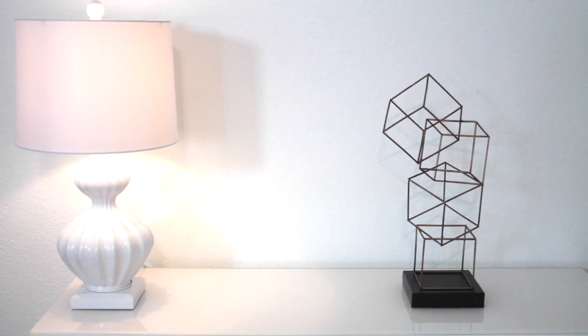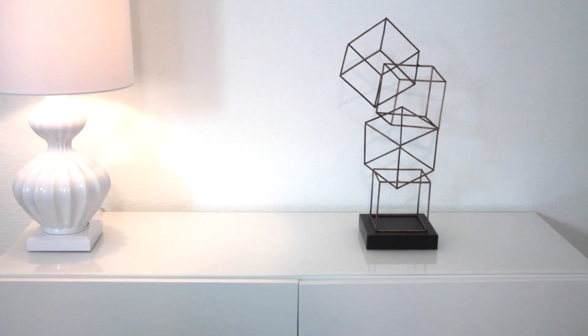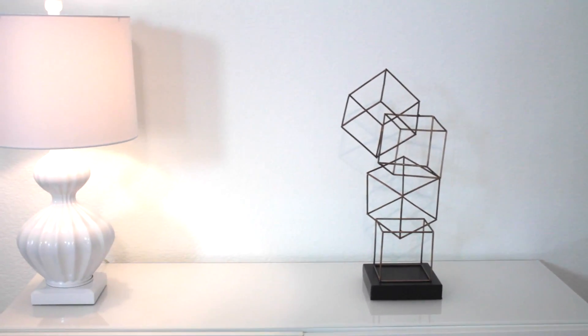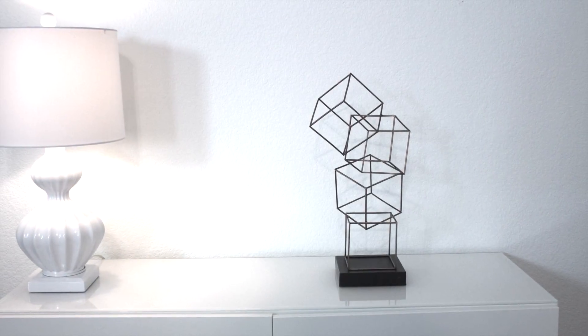For my console table I got this art piece that has interlocking squares on top of each other and I just thought it gave it a beautiful dimension. I saw it and I knew it would go great anywhere.